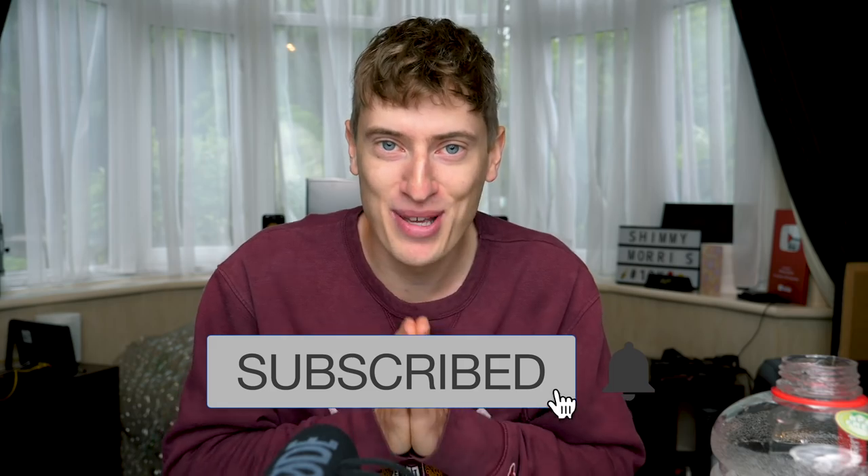This video took me absolutely ages to find the information, so do me a favor and hit that thumbs up button. My name is Shiri Morris — if you haven't already subscribed, hit the subscribe button and help me get to 100,000 subscribers.